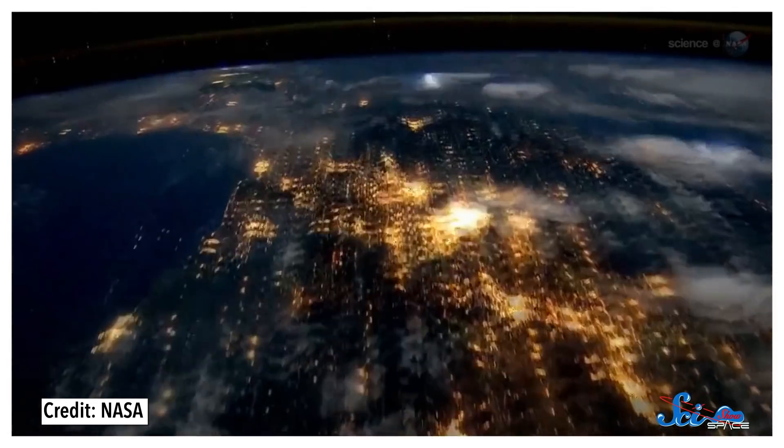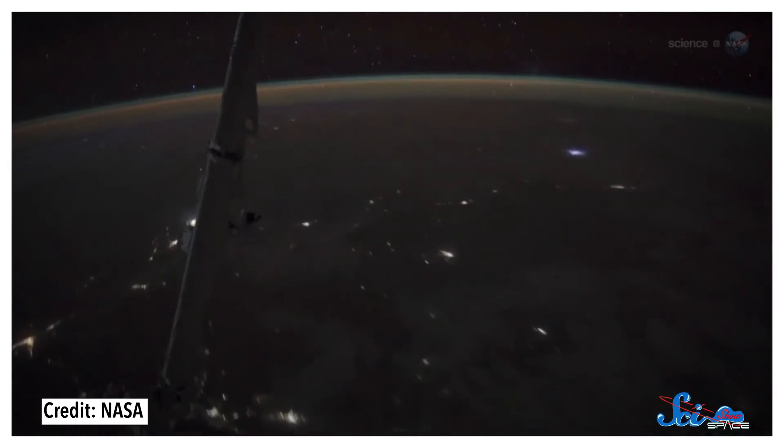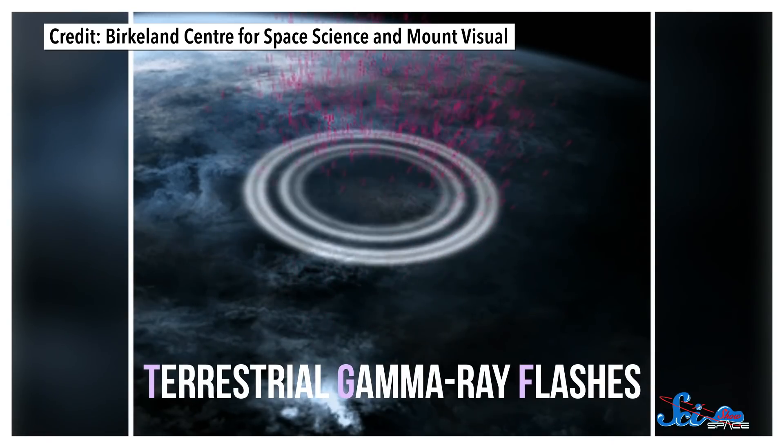Being in orbit also gives the ISS an unmatched view of pretty much everything, including thunderstorms. And that's great, because even though thousands of storms happen every day, there's a lot we don't know about them. For instance, we've known for years that storms make gamma rays in what are called TGFs, or Terrestrial Gamma Ray Flashes. Theoretically, we could use these flashes to make more robust weather predictions. But first, we had to figure out where they actually came from.